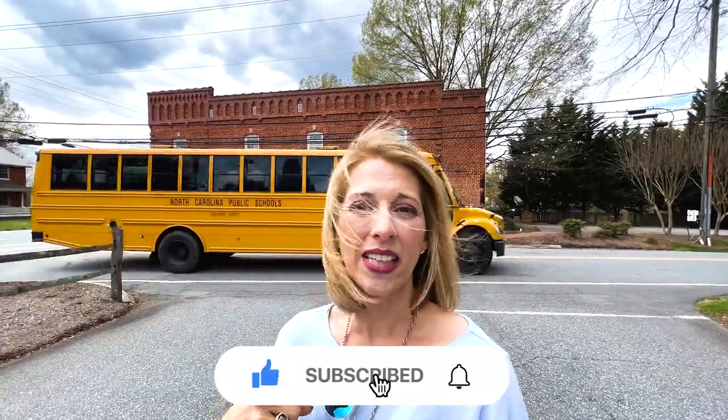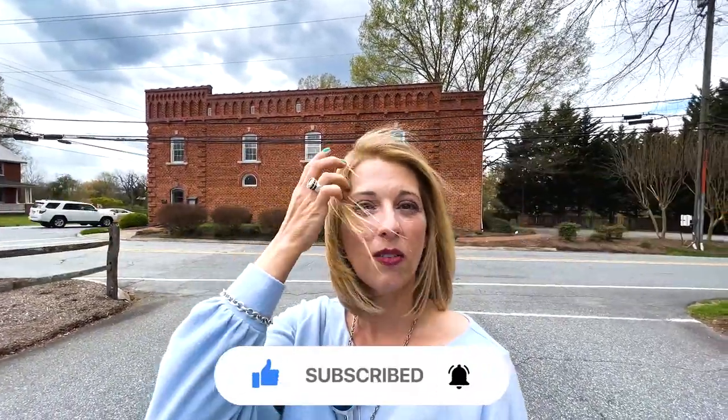Don't forget to turn on notifications because each week I'm going to be taking you on a tour of all things Greensboro Triad area. Are you ready for your tour? Let's go!